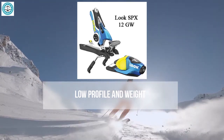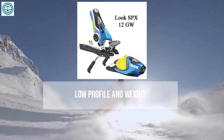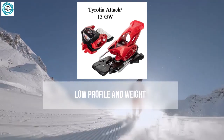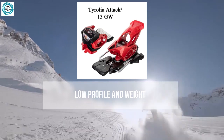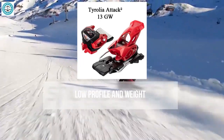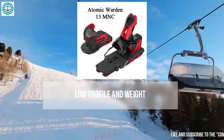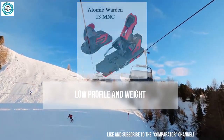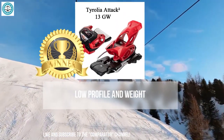The Look SPX 12 has a relatively low profile and is lightweight, well-suited for those seeking maneuverability and comfort. Its design allows skiers to feel the skis exceptionally well, especially during quick turns and aggressive skiing. The Tyrolia Attack 2 stands out for its low profile and lightweight, particularly appealing to freestylers and free riders for its excellent combination of lightness and durability. The Atomic Warden 13 has a similar profile to the Salomon Warden but is slightly lighter.